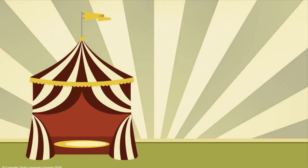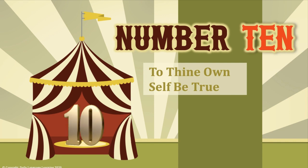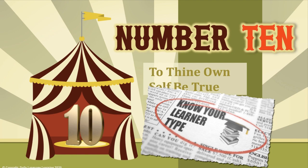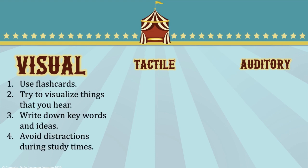Number 10: to thine own self be true. Find out what type of learner you are. Here are the three basic types. In the description below, I've added a link to the self-assessment test created by the Pennsylvania Higher Education Assistance Agency, which will help you discover if your learner type is visual, tactile, or auditory.